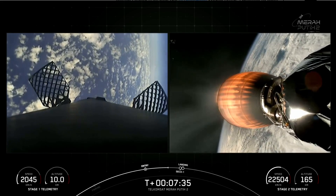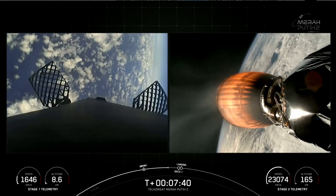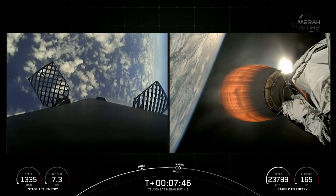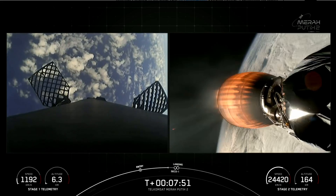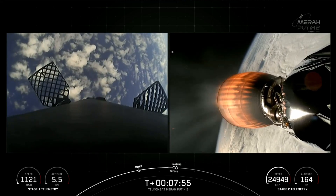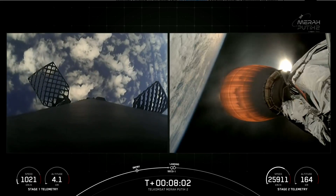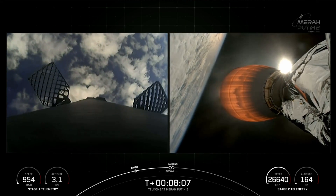Stage two is in terminal guidance. Stage one is transonic. The Merlins on the first stage are optimized for sea level and achieve 190,000 pounds of thrust each during ascent and entry. After liftoff, Falcon 9's first stage has more thrust than five 747 airplanes at full power. The MVAC engine, with a much wider nozzle, is optimized to 220,500 pounds of thrust in vacuum.